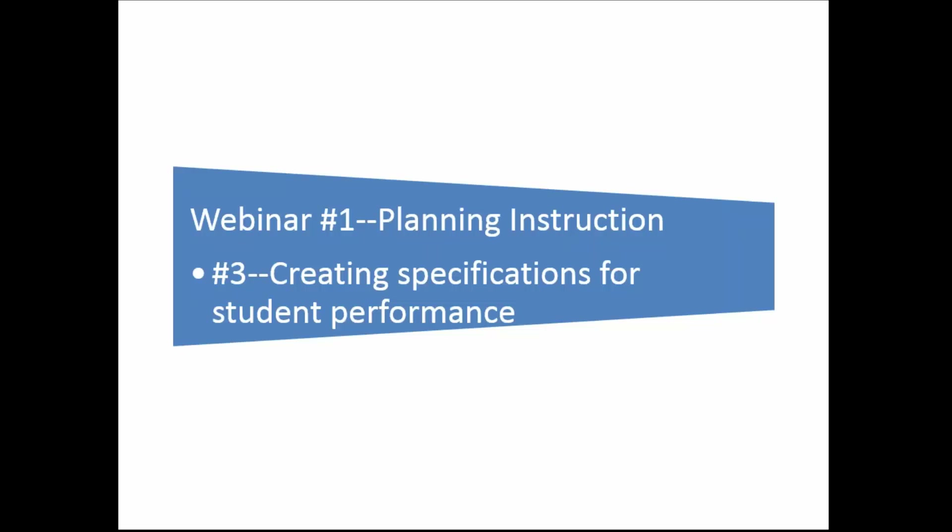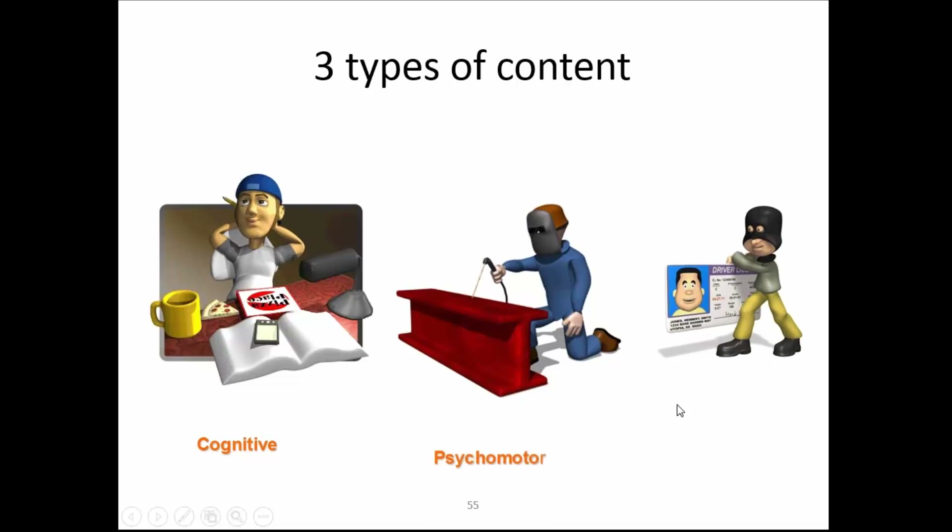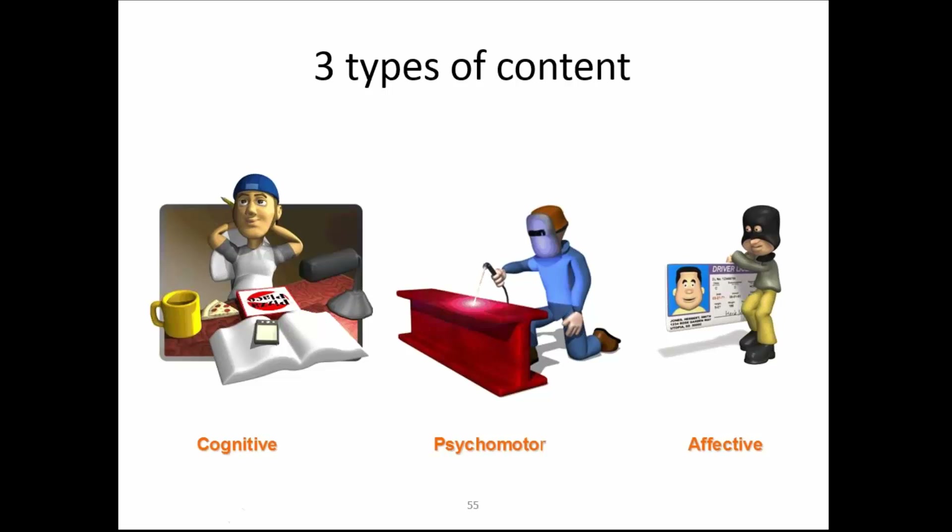Now I'll talk about creating specifications for student performance. We teach three things to students: cognitive book knowledge; skills — that's psychomotor, how to do certain things; and affective content — work habits, ethics, those kinds of things. As trainers, we have to remember that the cognitive part is the Ohm's Law-type knowledge. How to actually draw pipe is a psychomotor skill requiring practice. Affective content covers work attitudes — and we sometimes assume everyone knows these work ethics, like how to treat customers or that they need a valid driver's license, but we find people don't always have those and we have to remind them.